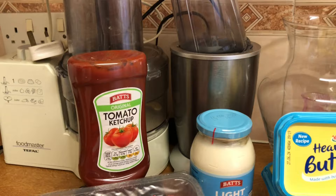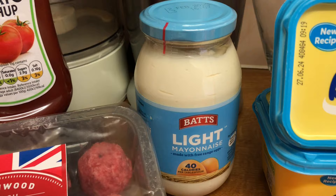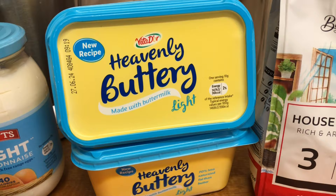Here's what I actually bought. I got some tomato ketchup — their own brand — and that was £1.15. The mayonnaise was £0.99. The fat spread, two of those, were £0.95 each.